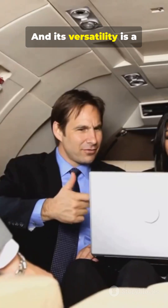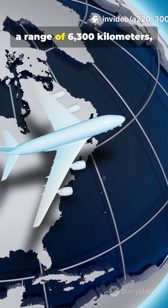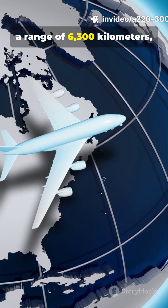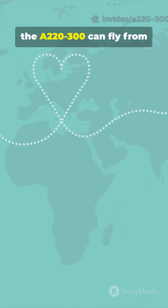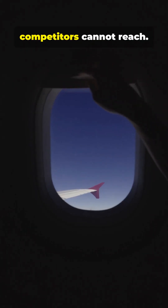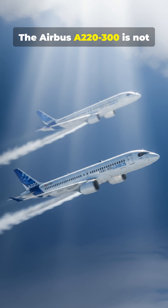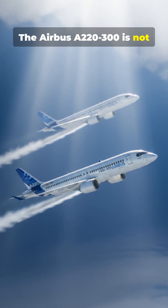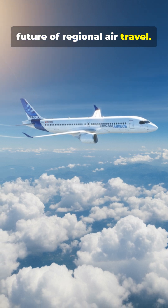And its versatility is a major asset for airlines. With a range of 6,300 km, the A220-300 can fly from Paris to New York, or from Dubai to India, opening up routes its competitors cannot reach. The Airbus A220-300 is not just an aircraft — it is the future of regional air travel.